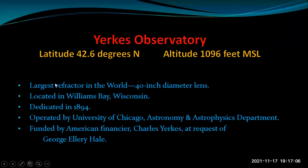Moving on to our second observatory — the Yerkes Observatory, which turns out to be the largest refractor in the world. The focusing lens is 40 inches in diameter, or 1 meter. It's up in Williams Bay, Wisconsin, about an hour and a half drive north of the Dearborn Observatory. It was dedicated in 1894 and for about 50 years operated by the University of Chicago Department of Astronomy and Astrophysics. It was funded by American businessman Charles Yerkes at the request of George Ellery Hale.